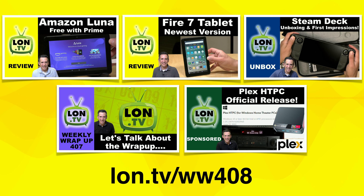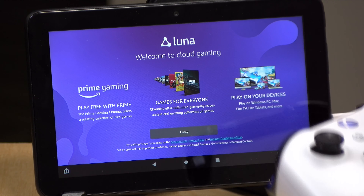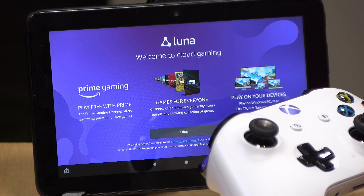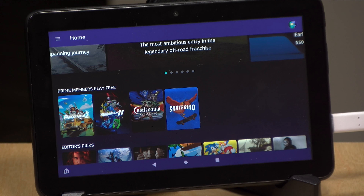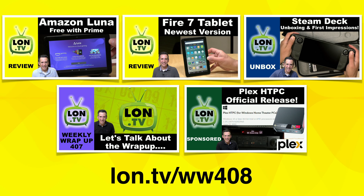We looked at Amazon Luna most recently. This is Amazon's game streaming service. I have done videos about most of the major game streaming services out there, but I hadn't really focused on Amazon just yet. But they added a free tier if you have a Prime subscription. You don't get a lot of games, but you can try it out, so that's what I did and made a video about it.